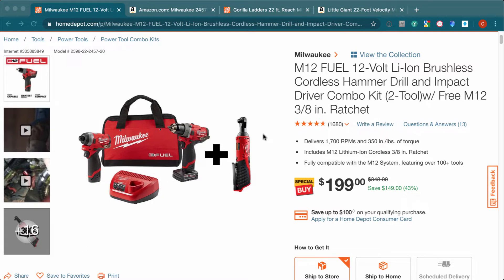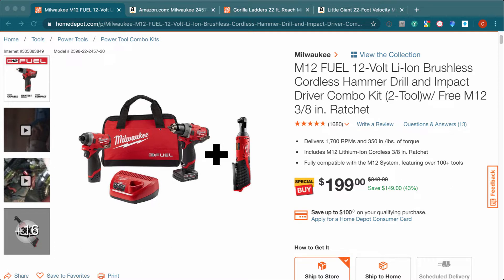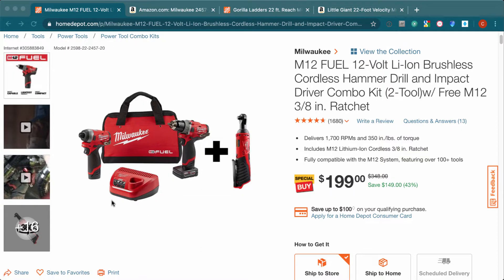This kit comes with the impact drill — this little guy — and also with the hammer drill. Both of them are pretty much top of the line. We are talking about the 12-volt ones, the M12, so they are really compact but really powerful for what they are.